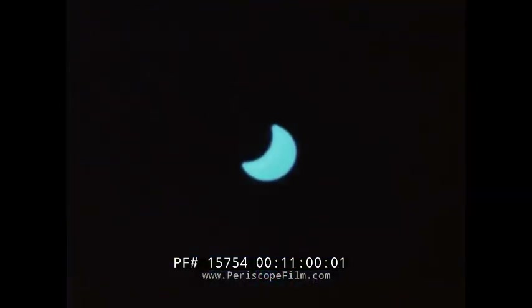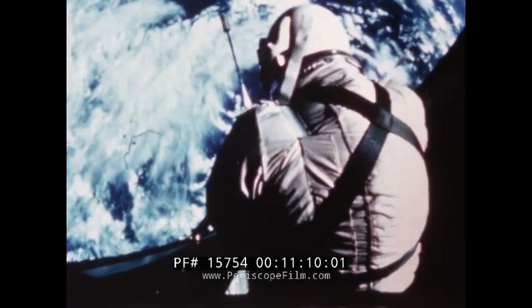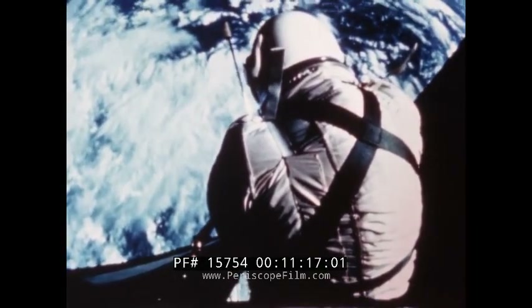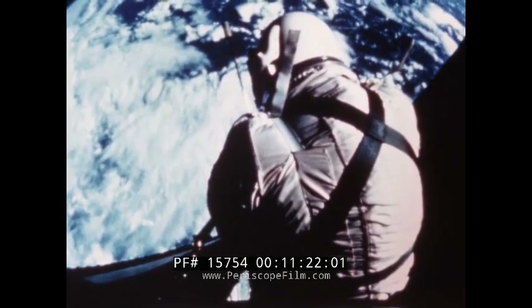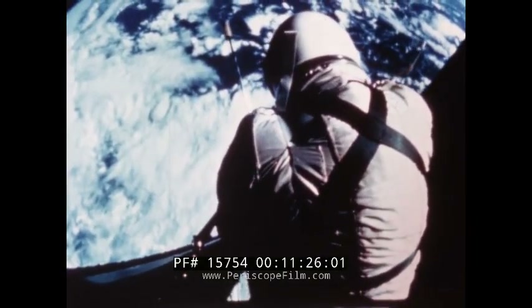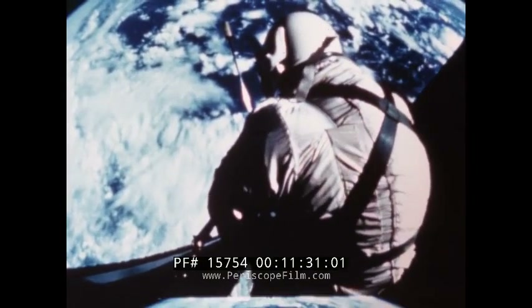Gemini 12 was in good position for the eclipse; the command pilot shot time exposures for later scientific study. The stand-up EVA began over the Canaries; the hatch was opened at 19 hours 29 minutes into the mission. Pilot Aldrin reported he had only a minor tendency to float upward and had no difficulty maintaining the position he wished in the open hatch.